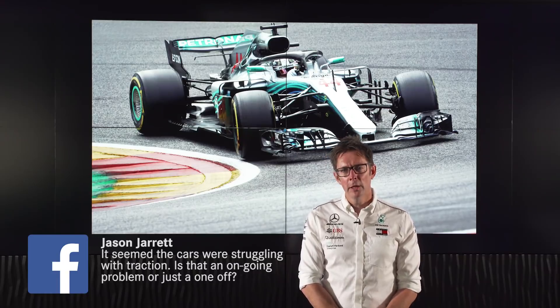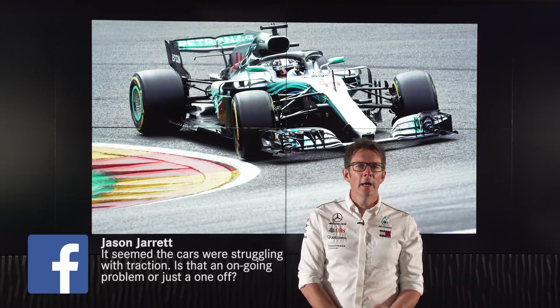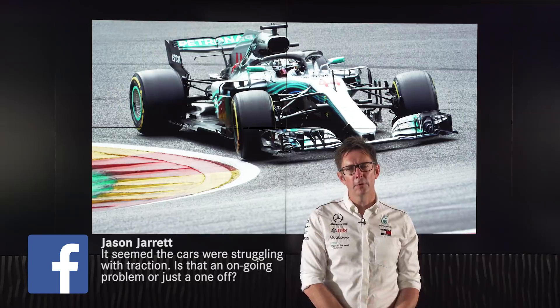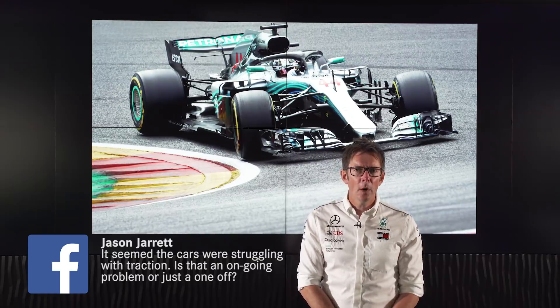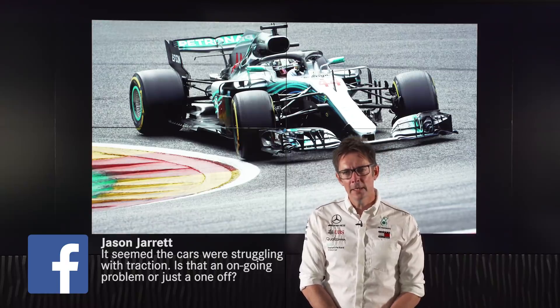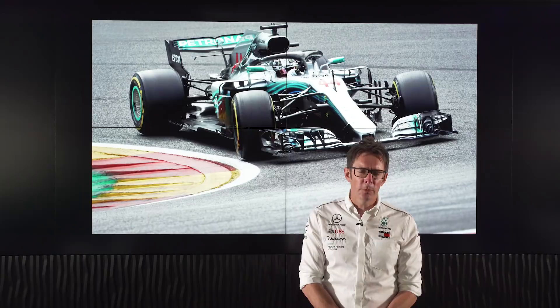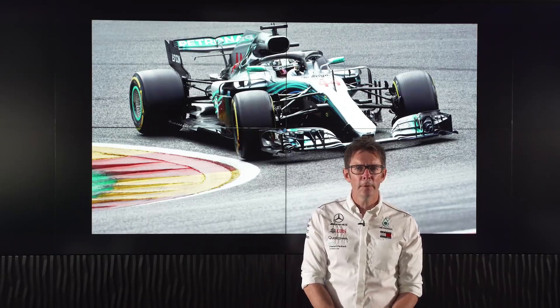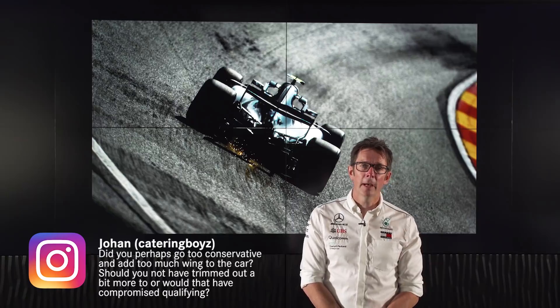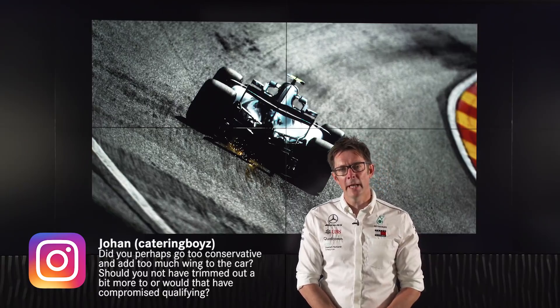Jason on Facebook was asking about low speed traction at Turn 1, Turn 18 and Turn 19, and whether that was a generic problem for us or a one-off. Well, we'll need to see going forward — it was definitely a weakness here and we have seen it in other places where it has cost us some time. But normally it's not an area where we're losing time to Ferrari. We'll do a bit of investigation ahead of Monza because Monza is another circuit that's got low speed traction.